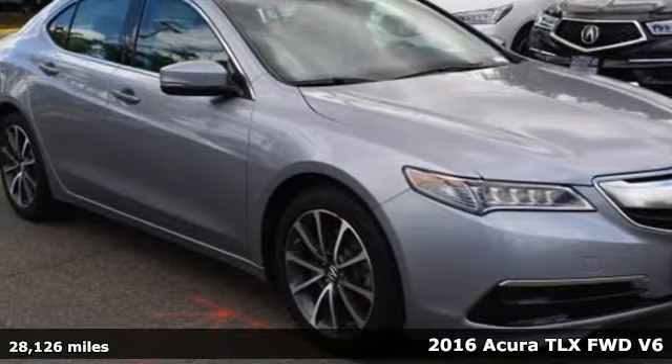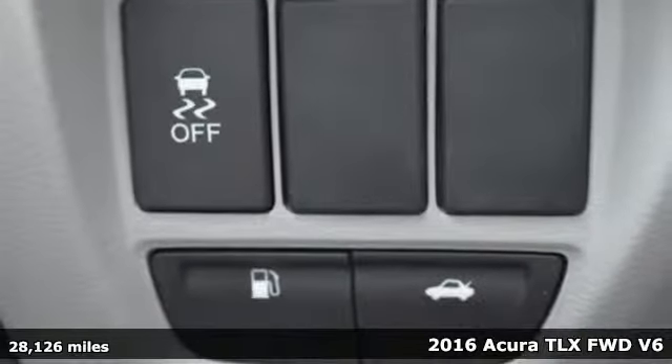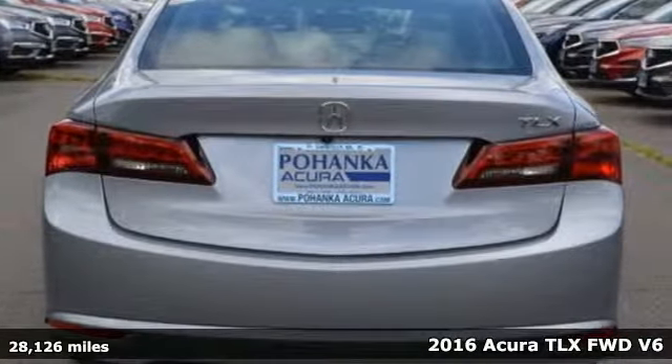It's a 2016 Acura TLX Luxury Performance Acura. It comes with features you need, and better yet, want.